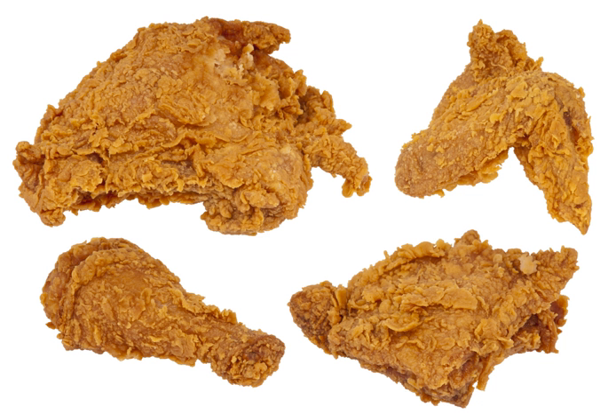Generally, chickens are not fried whole; instead, the chicken is divided into its constituent pieces. The two white meat sections are the breast and the wing from the front of the chicken, while the dark meat sections are the thigh and leg or drumstick from the rear of the chicken.